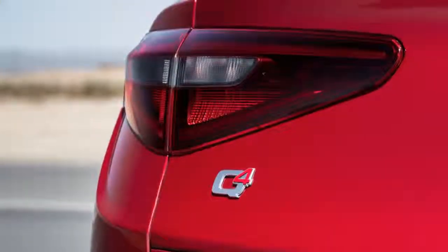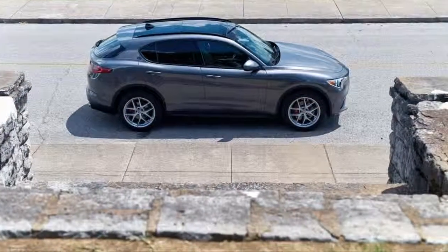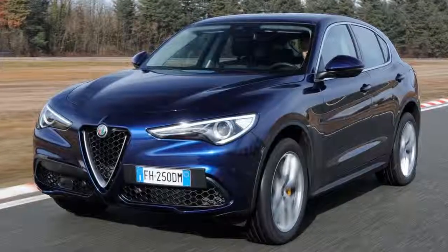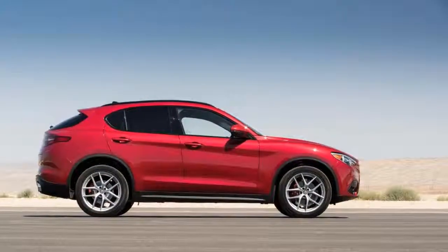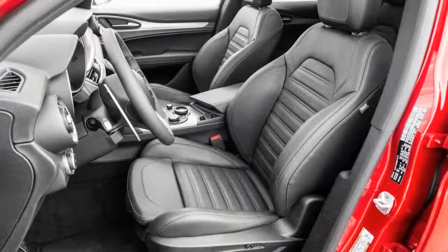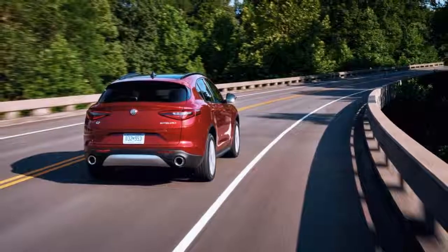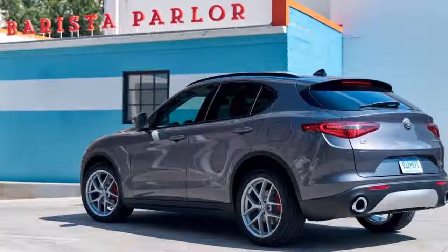Let's be honest — when you heard Alfa Romeo was building an SUV, you expected it to be a one-trick pony. When you saw it, you were convinced it would be just a jacked-up Giulia, not a Jeep. You were wrong. We all were. Alfa Romeo makes sports cars — always has. It wasn't unreasonable to assume such a company hopping on the SUV bandwagon would build the sports car of SUVs. They did, but they also built something much more.